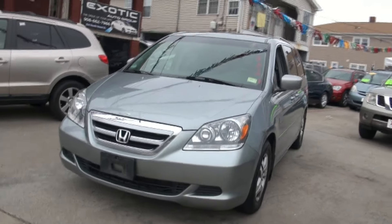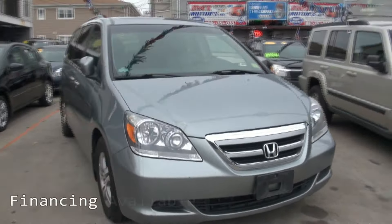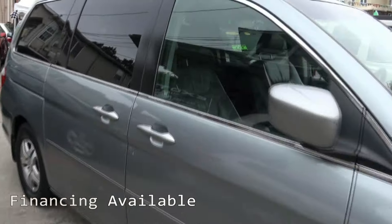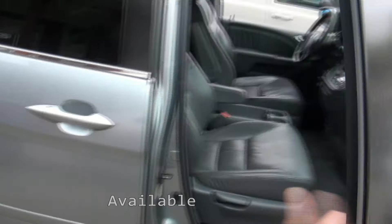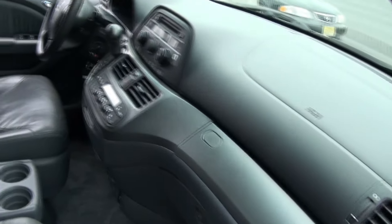2005 Honda Odyssey, brought to you by JMT Motors, 129,000 miles on it. Good shape, kind of like a bluish-gray interior, almost matching the exterior color.